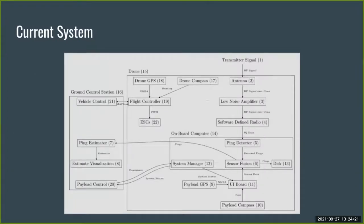Here's a systems diagram of our current system. We have an UP Core as our onboard computer, responsible for processing and storing collected data and facilitating communication with the UI board and ground control station. The UI board displays system statuses and collects information from the GPS and compass. The ground control station handles communication with the drone, calculates the estimated location, and displays collected data and results.